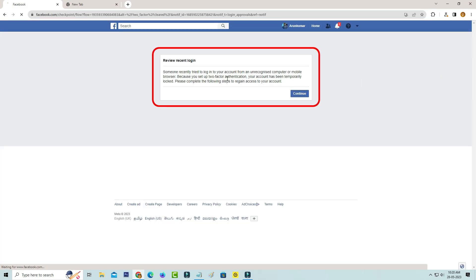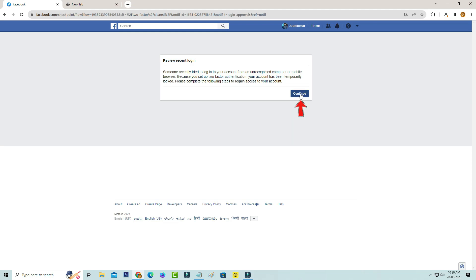And it shows one more message: 'Review recent login. Someone recently tried to login to your account from an unrecognized computer or mobile browser. Because you set up two-factor authentication, your account has been temporarily locked. Please complete the following steps to regain access to your account.' So you can click to continue.